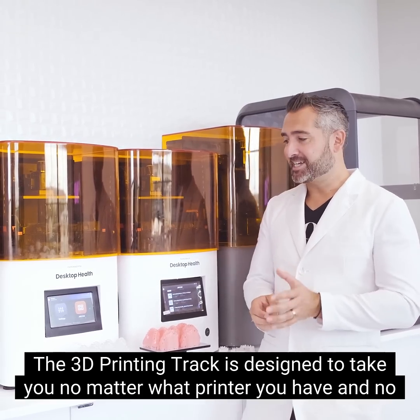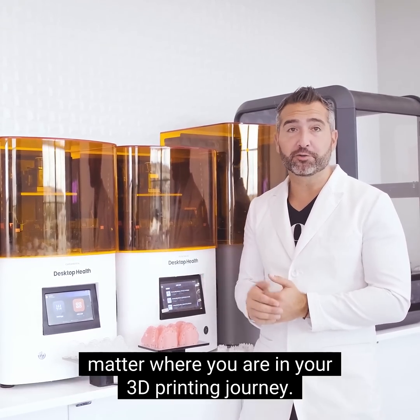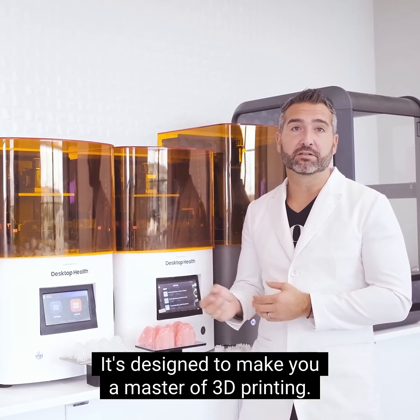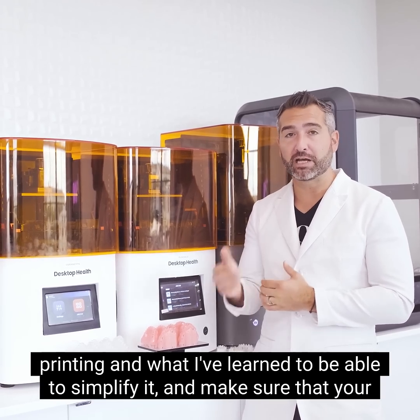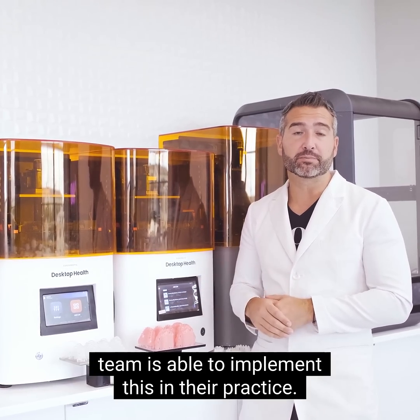The 3D printing track is designed to take you, no matter what printer you have or where you are in your 3D printing journey, to make you a master of 3D printing. We've developed this curriculum specifically from the past decade of 3D printing and what I've learned, to simplify it and make sure that your team is able to implement this in their practice.